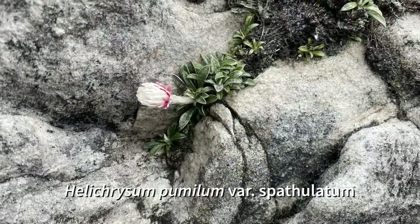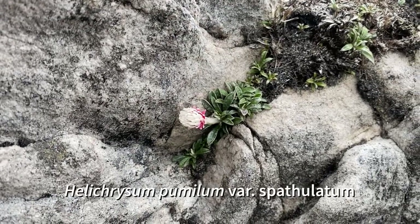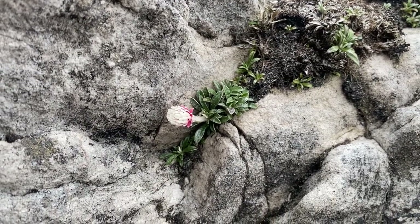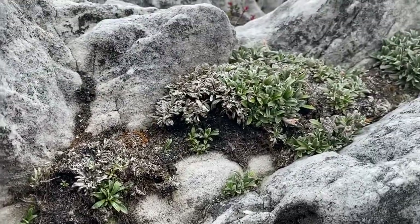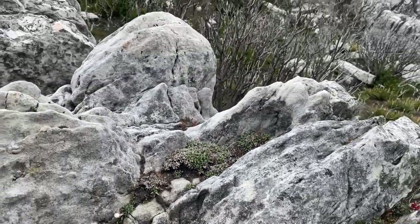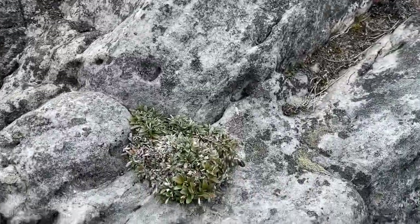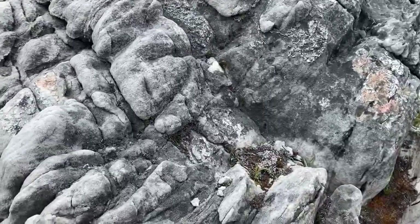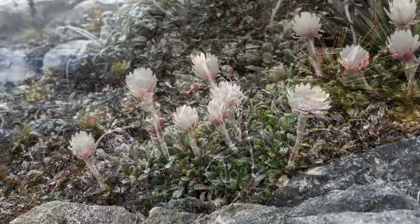Helichrysum pumilum variety spathulatum, also known as the western everlasting, is a herb with rosettes of foliage, with leaves spatulate in shape, one to three centimeters long. They have a gray upper surface and a lighter gray underneath. Flowers are pinkish in bud, opening to white papery inflorescences on a white woolly scape five to ten centimeters tall. The phyllaries around the disc florets are white but can have streaks of pink through them. This plant is endemic to Tasmania and found in the western mountains, usually on thin skeletal soils, as can be seen here.